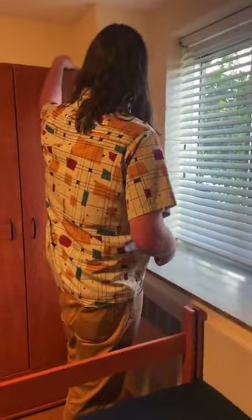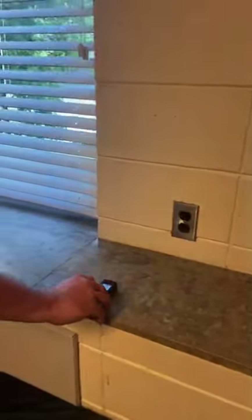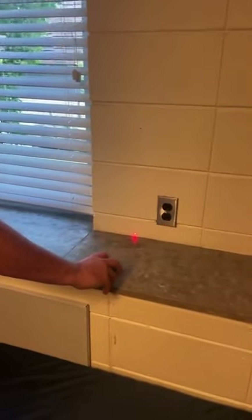Someone asked how wide and how deep is the window ledge. Going all the way across from that wall to the edge, it's eight feet eleven inches. And the depth is one foot exactly.